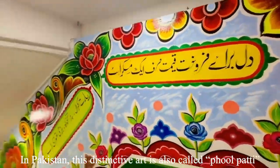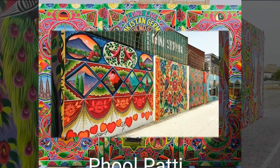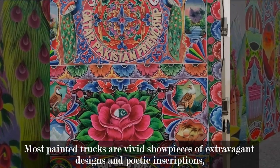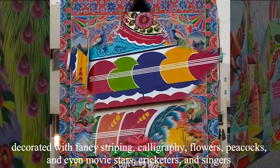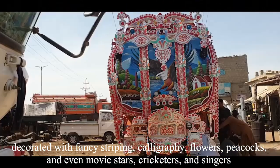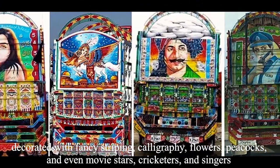In Pakistan, this distinctive art is called khulpatti. Most painted trucks are vivid showpieces of extravagant designs and poetic inscriptions, decorated with fancy striping, calligraphy, flowers, peacocks, and even movie stars, cricketers, and singers.